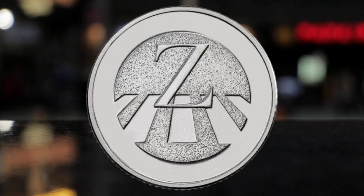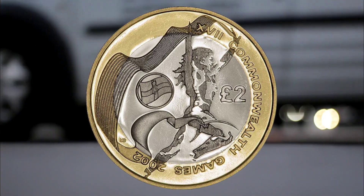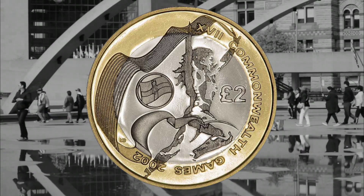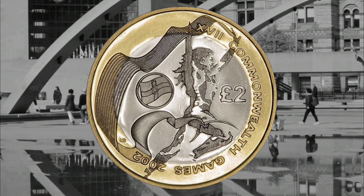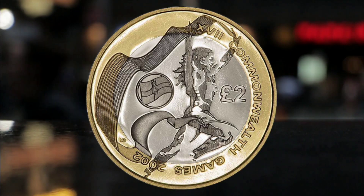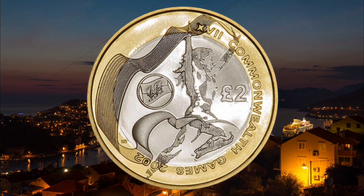Number four: the Commonwealth Games Ireland £2. In 2002, four different designs of this two-pound coin were created to commemorate the Commonwealth Games, but the Irish version is the rarest, with only 485,500 minted. We have spotted the coin sell for as much as £33 on eBay recently, and another went for £46. There is more money in the complete set though, as one seller proved when they sold all four coins for a whopping £100.